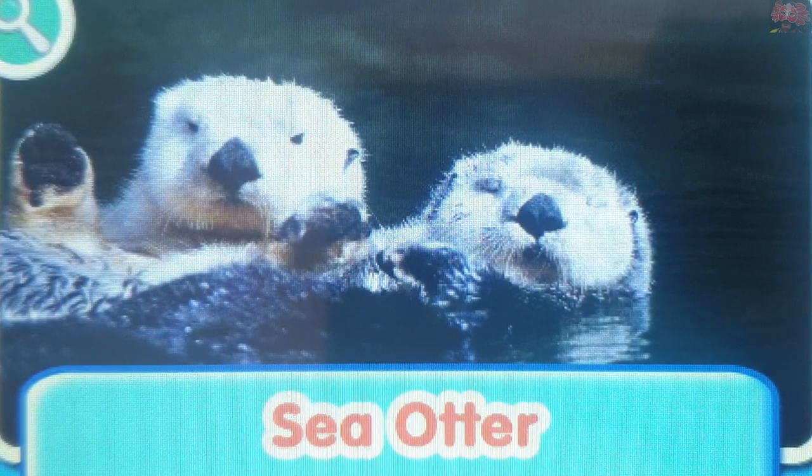Sea otter. Sea otters spend most of their lives in the water. They like to float on their backs to eat and to sleep.